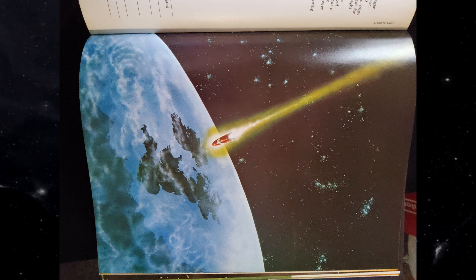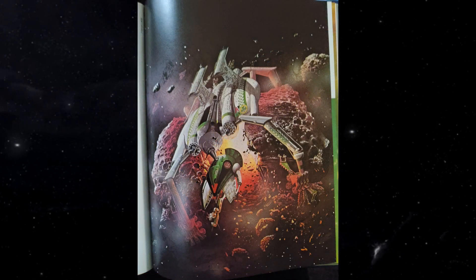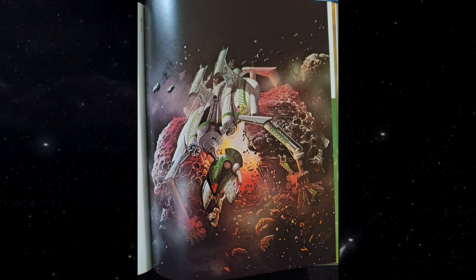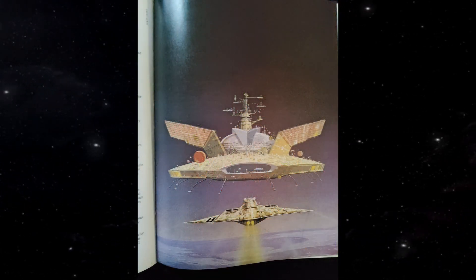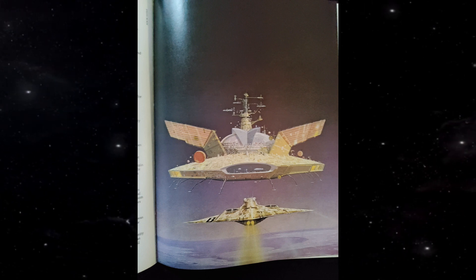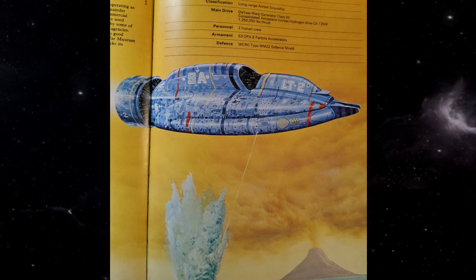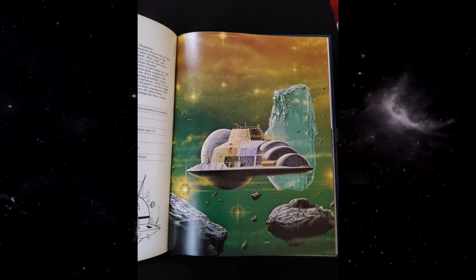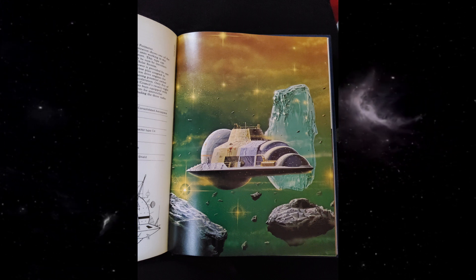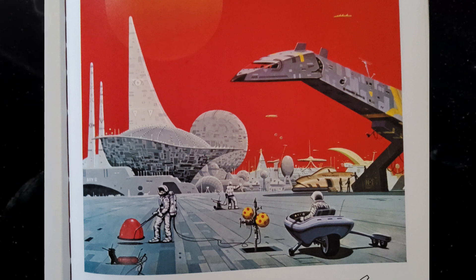While it's not proven this is the exact book Bethesda uses for concept art, the fact that these illustrations are shared across several books published around the same time lends enough credibility that these are likely the images used as Starfield inspiration. Obviously Starfield won't be a copy and paste of this book, but it's certain that some of it will inspire the game. I hope Bethesda captures the beauty, awe, mystery, and wonder felt in these images while exploring this style of universe.